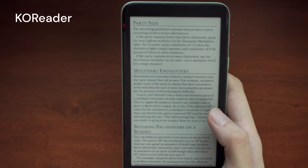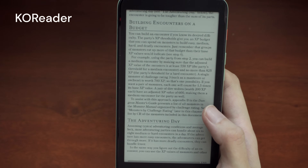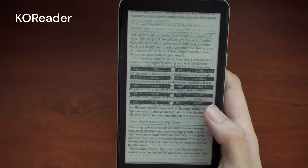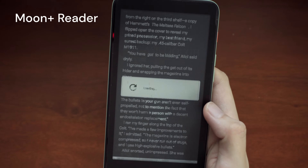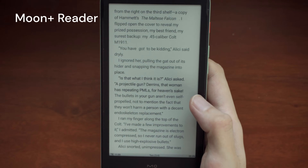I wouldn't recommend the PDF column view unless you're used to reading those on a phone. Moonreader works too, although since the interface isn't really optimized for e-ink, I still prefer Coreader.